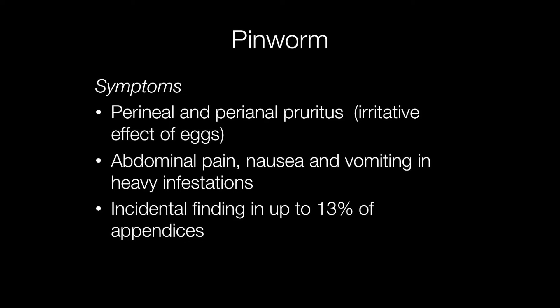Pinworm is an incidental finding in approximately 13% of appendicectomies. I remember cutting up an appendix that resembled a paintbrush because of the pinworm sticking out of the appendix stump.